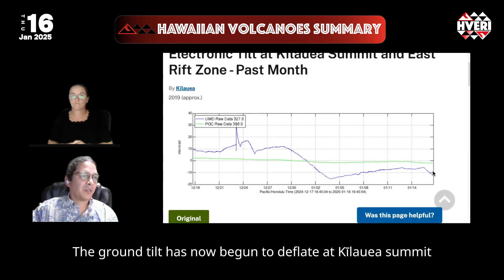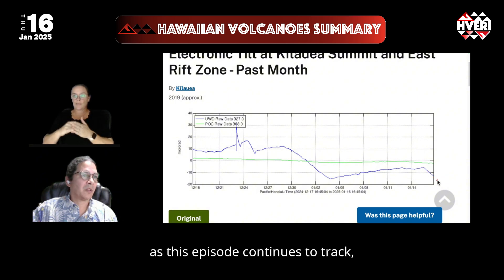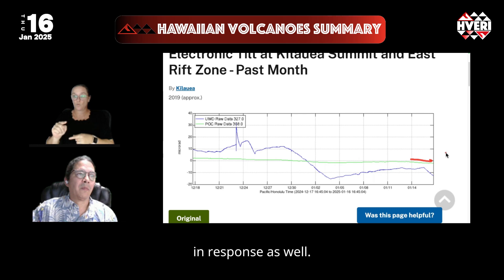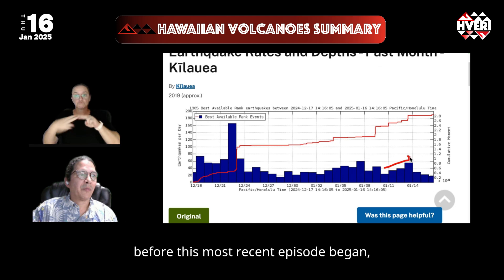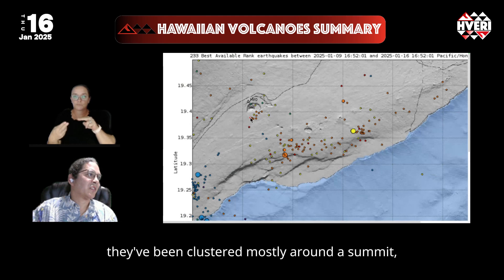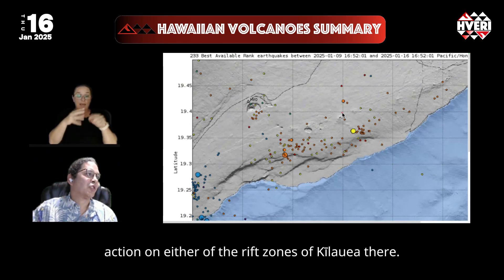The ground tilt has now begun to deflate at Kilauea's summit, reflecting the release of pressure as this episode continues to track, while the east rift zone is also deflating in response. Earthquakes have gone down — they did climb up a little bit before this most recent episode began — but since then have been decreasing, and in terms of locations they've been clustered mostly around the summit as well as the south flank, with very little action on either of the rift zones of Kilauea.